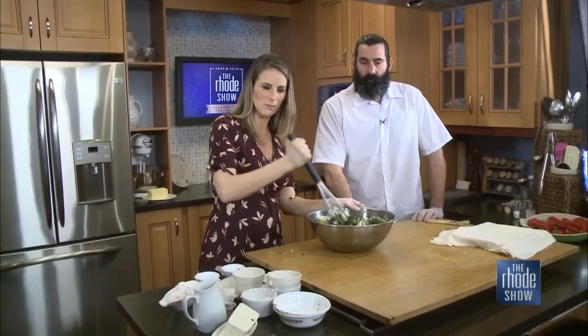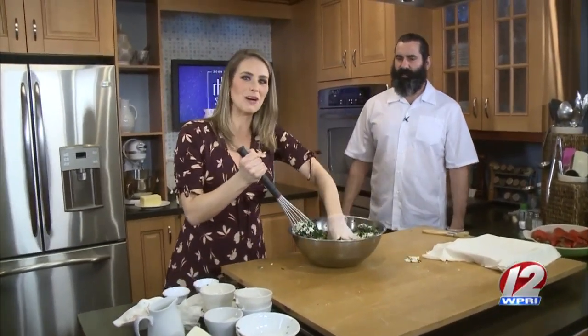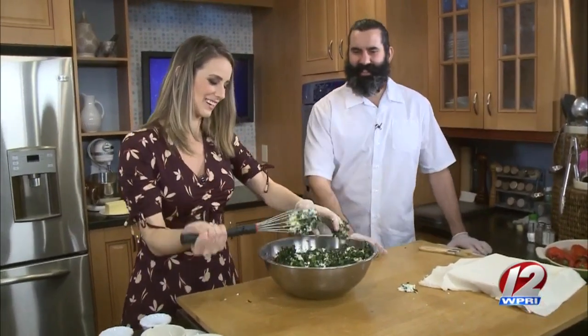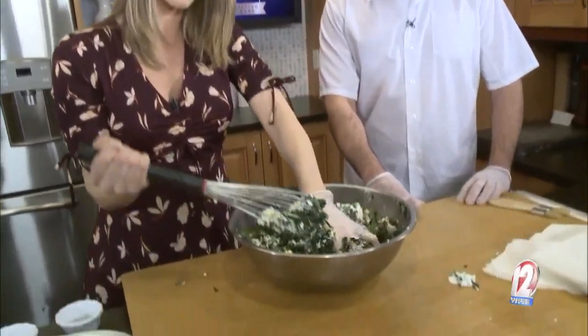We have our filling ready for our spanakopita. Can I go in there with my hands? Oh yes — that's the best approach here. We will finish this up and show you how to approach that phyllo dough too in just a little bit. Stick around.